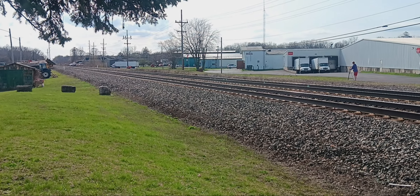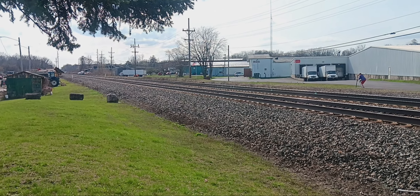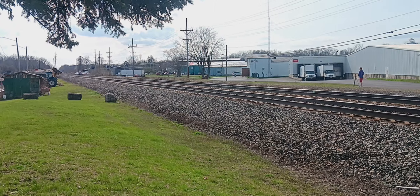All right, it's 4:36. We got CSXP-932, the Amtrak Acela set, coming eastbound.